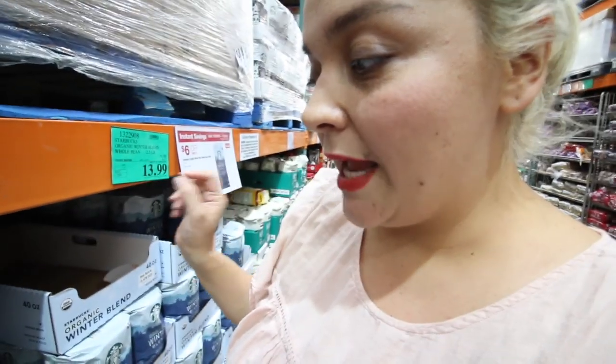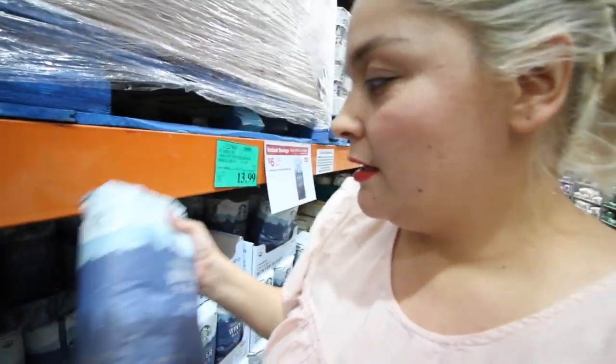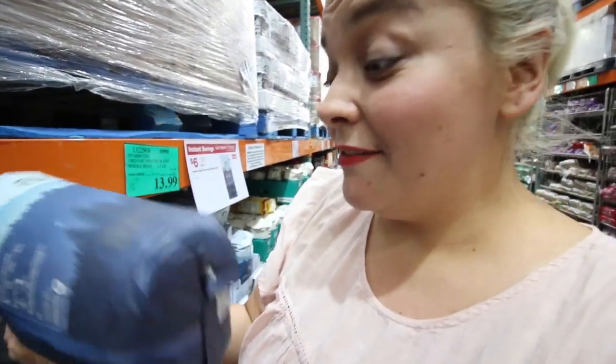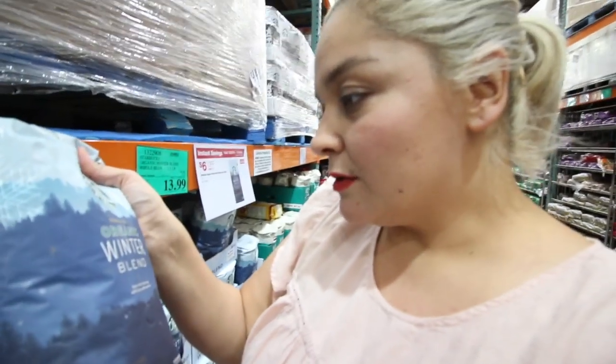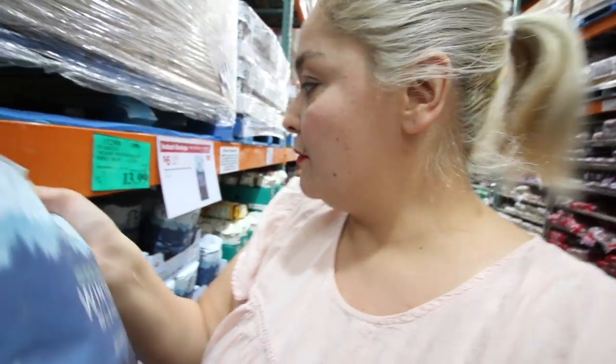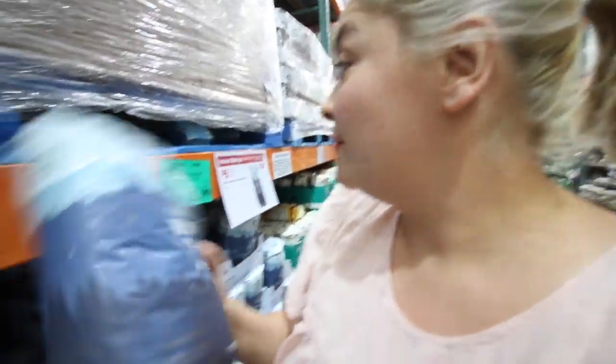Costco has the Starbucks organic winter blend again. I don't know what it is about the winter blend — I love it. It's a medium roast. I thought last year they had the blonde roast, but either way it's only $13.99 right now, and you can grind it up front, just FYI.